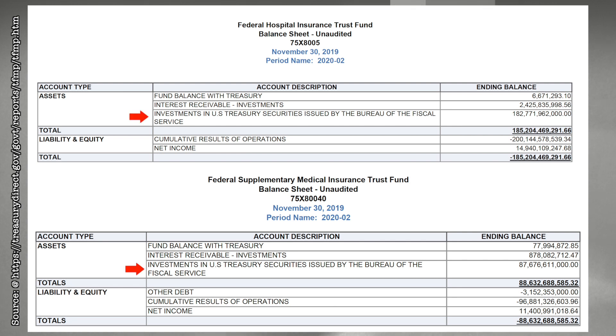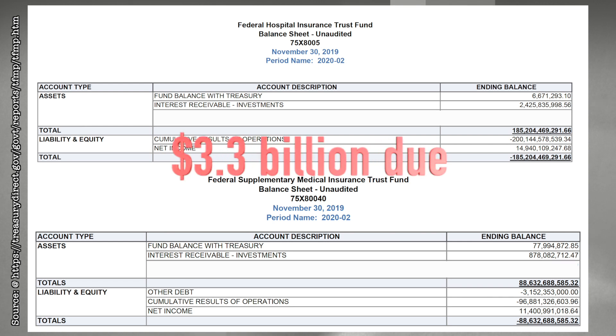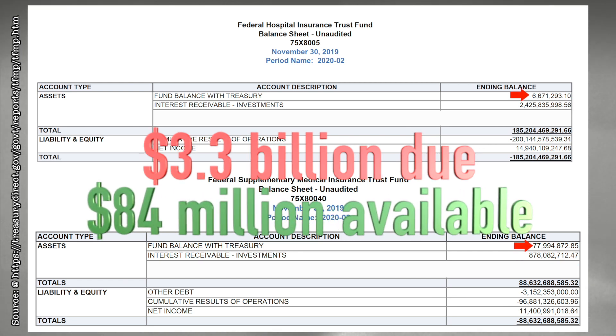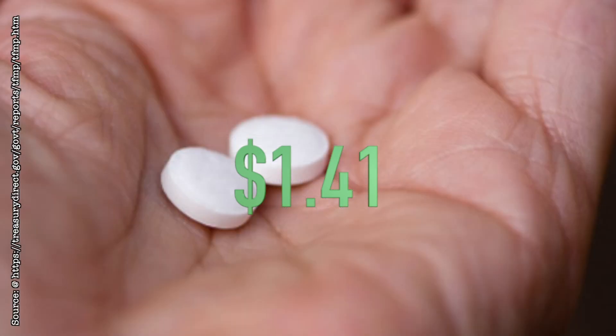...we'll find that the U.S. government owes $3.3 billion in interest on $270 billion in Treasury bonds to the Medicare trust funds, and the funds have $84 million in cash to cover expenses — about $1.41 per citizen who received Medicare benefits in 2018, enough to cover a few aspirin.